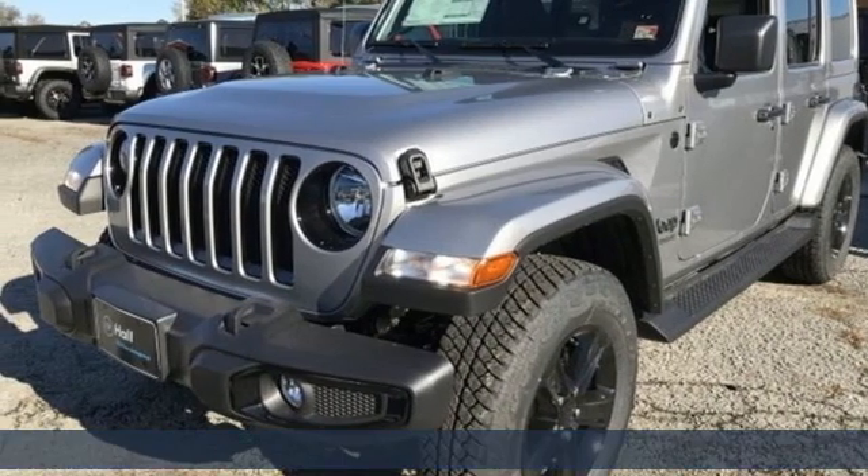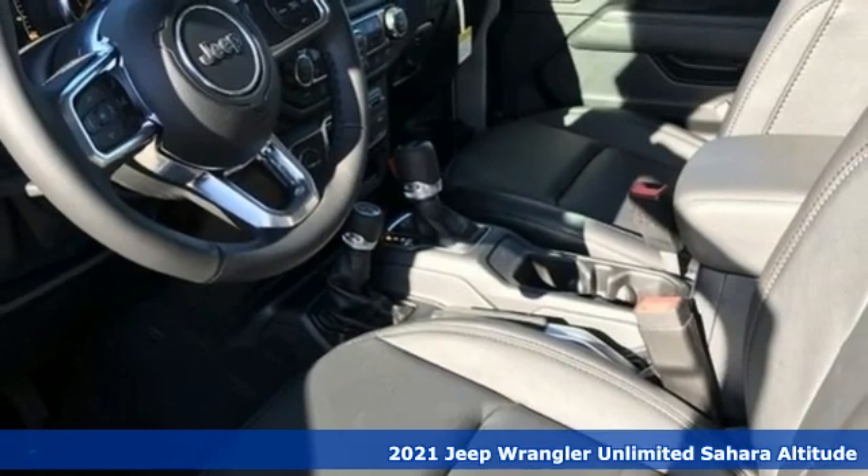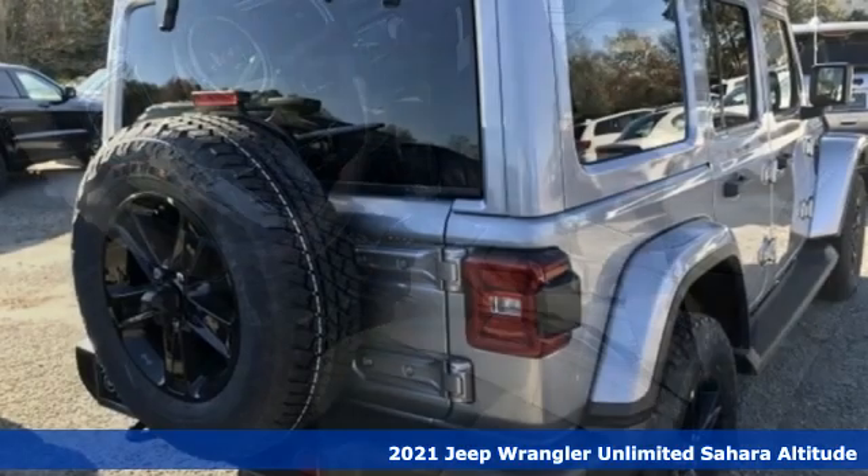Here's a new 2021 Jeep Wrangler. Journey anywhere in a Jeep. You'll look forward to every drive with features like these.